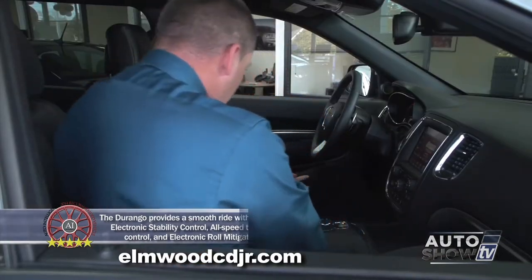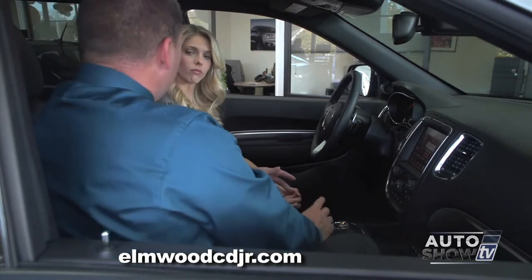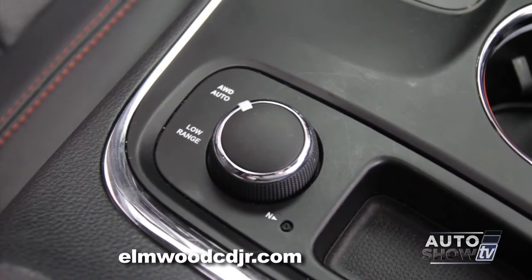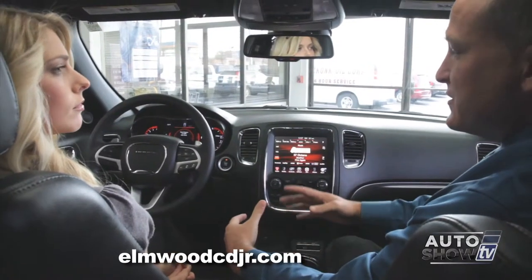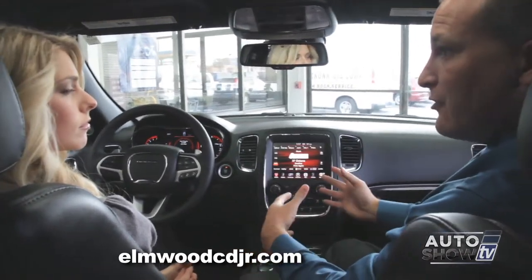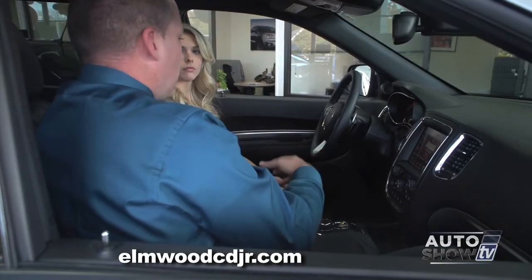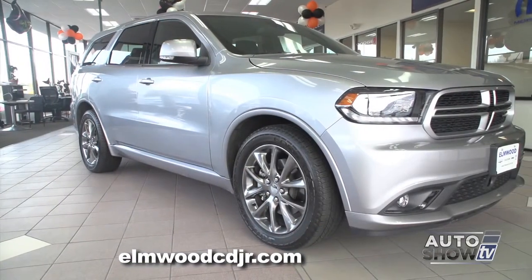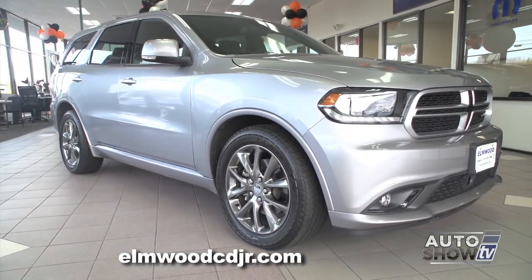The Durango comes with a full-time four-wheel drive system, which requires no driver input. It senses wheel slippage and the intended path of the driver versus the actual path of the vehicle, and will actually apply brake pressure to the inside and outside of the wheels to help compensate and maintain control.